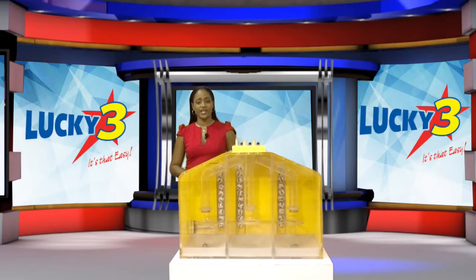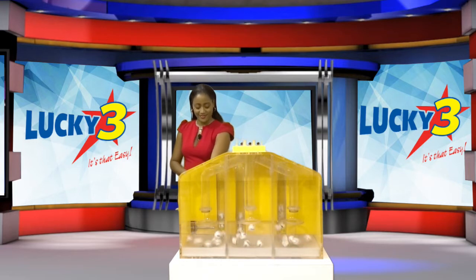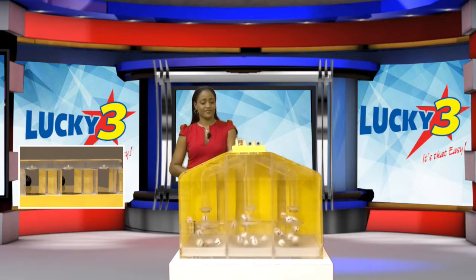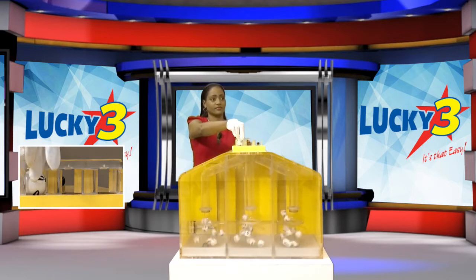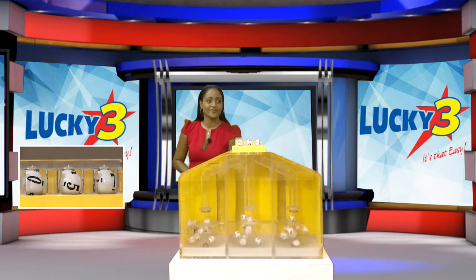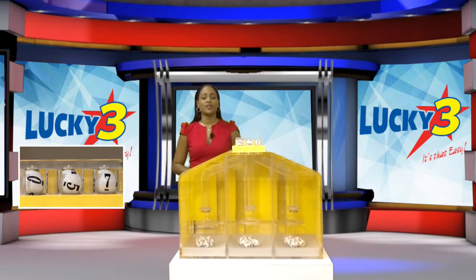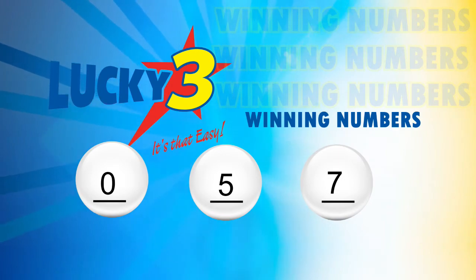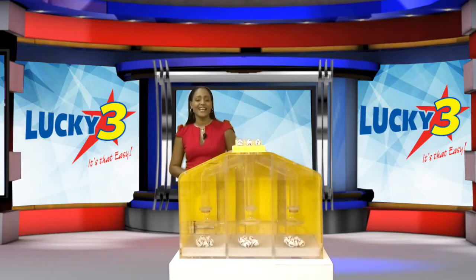And now for the Lucky 3 winning numbers. Good luck! The first number is 0. The second number is 5. And the final number is 7. Again, our Lucky 3 winning numbers are 0, 5, 7. With Lucky 3, it's that easy!